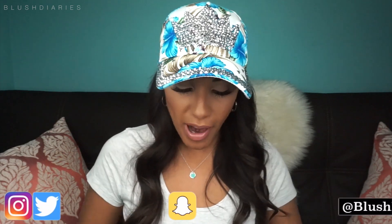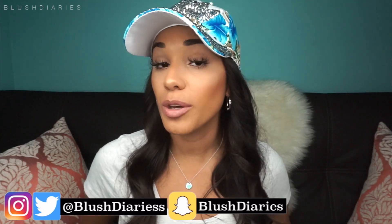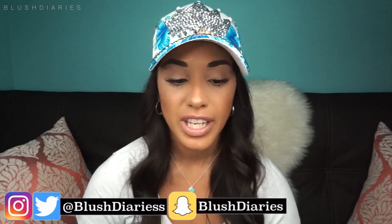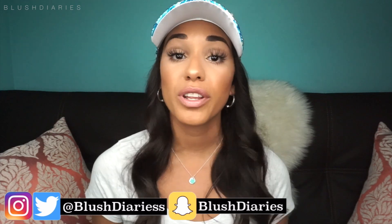Welcome to today's diary entry, I'm Valeria Alicia. Today I wanted to do an unboxing of the Sephora rewards program — it's called the Bazaar rewards program, where you can actually redeem your points.